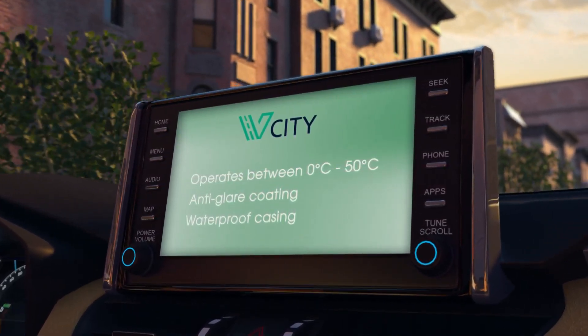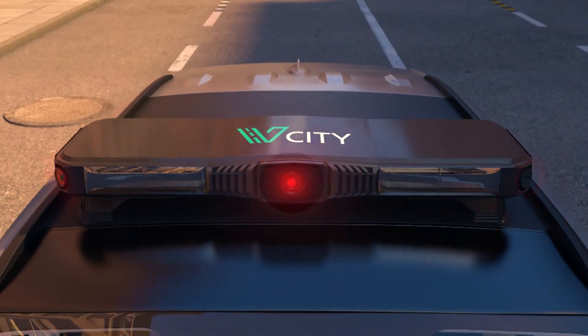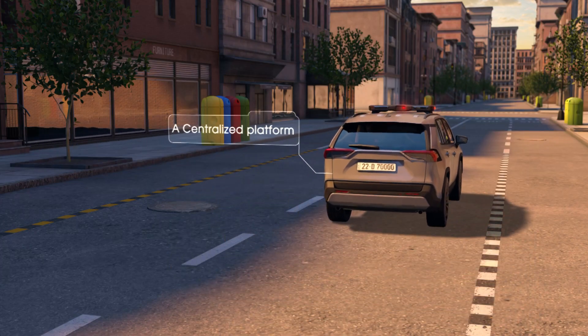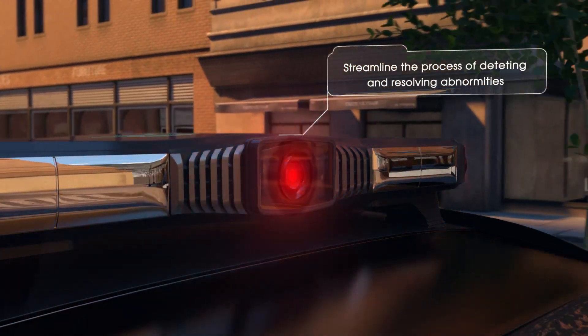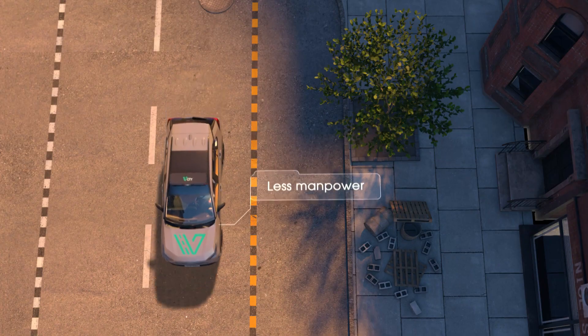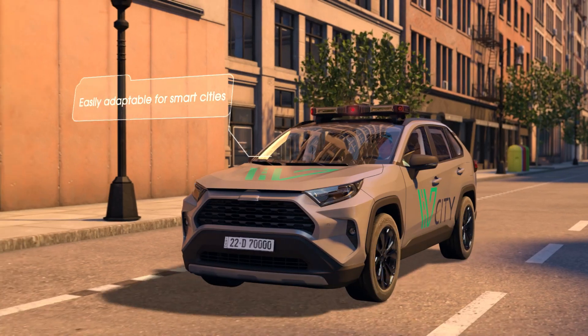vCity is an AI-powered platform with many benefits: faster detection of issues, a centralized platform for the entire city inspection and monitoring process, streamlined detection and resolution of city distortions, less manpower needed for city inspection, thousands of dollars saved, and easily adaptable for smart cities.